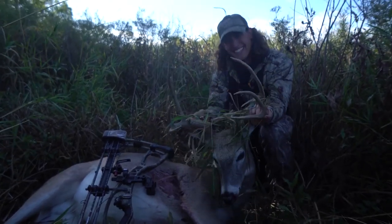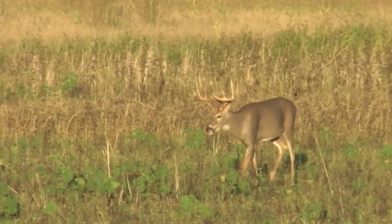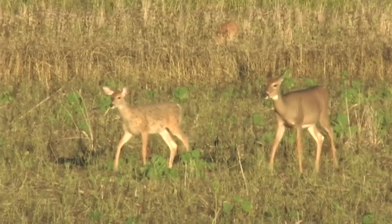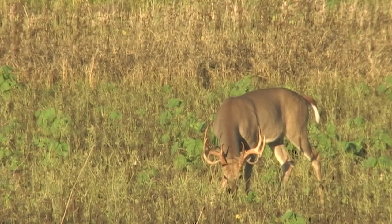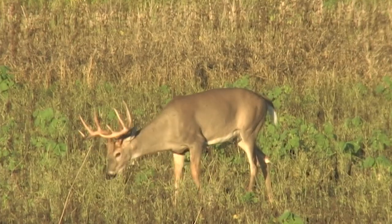The challenge people have with open country is they just don't think there are very many deer out there, so they don't even hunt it. If you give somebody 400 acres of open stuff with one fence row and a little woodlot, versus 4,000 acres down the road with big timber and ag fields, they're going to the 4,000-acre piece every time. They'll think the 400 acres is for bird hunters. But a great big buck will be on that open country piece.